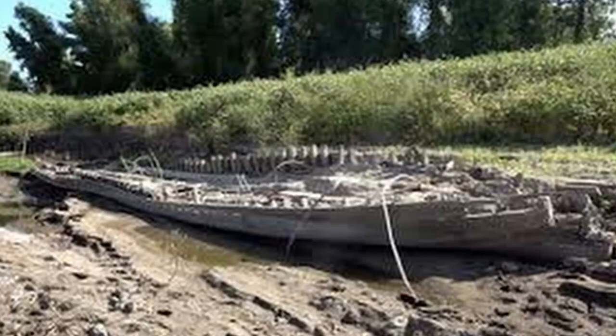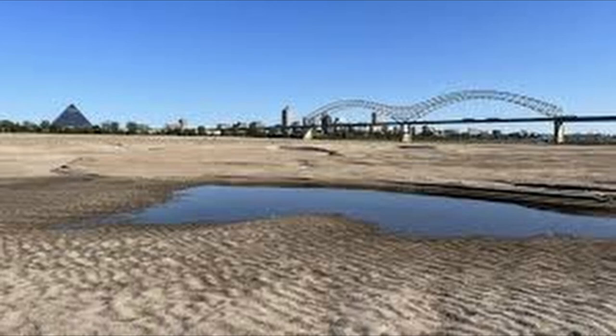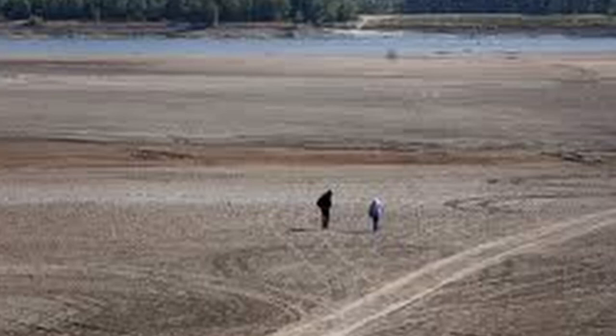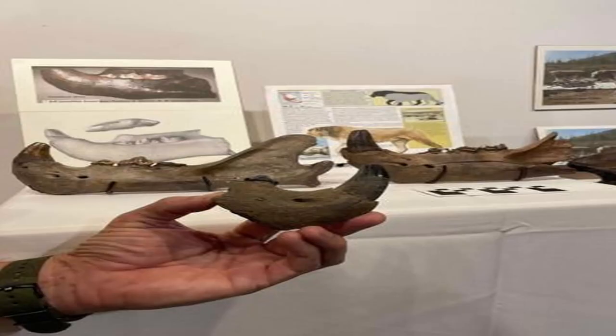Recently exposed sandbars along the drought-stricken Mississippi River have caught the attention of fossil hunters, leading to two exceptional finds from a rare Ice Age species. Wiley Pruitt was exploring a newly exposed area on October 26 when he came across a rather large tooth poking out of the sand. The Oxford, Mississippi resident would soon learn it was a fossilized jawbone from a giant American lion, a species that has been extinct for roughly 11,000 years.